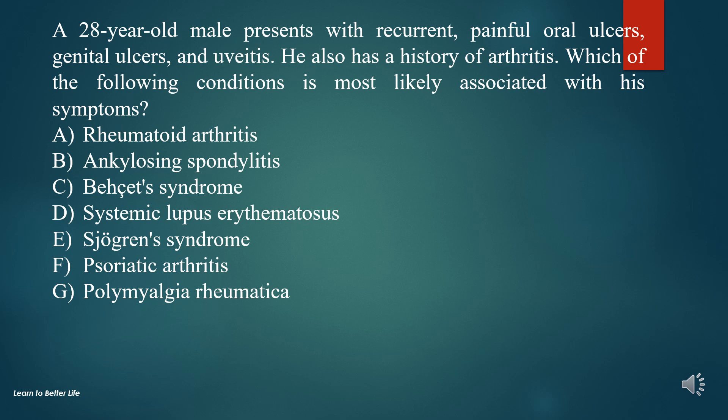A. Rheumatoid arthritis. B. Ankylosing spondylitis. C. Behçet syndrome. D. Systemic lupus erythematosus. E. Sjogren's syndrome. F. Psoriatic arthritis. G. Polymyalgia rheumatica.